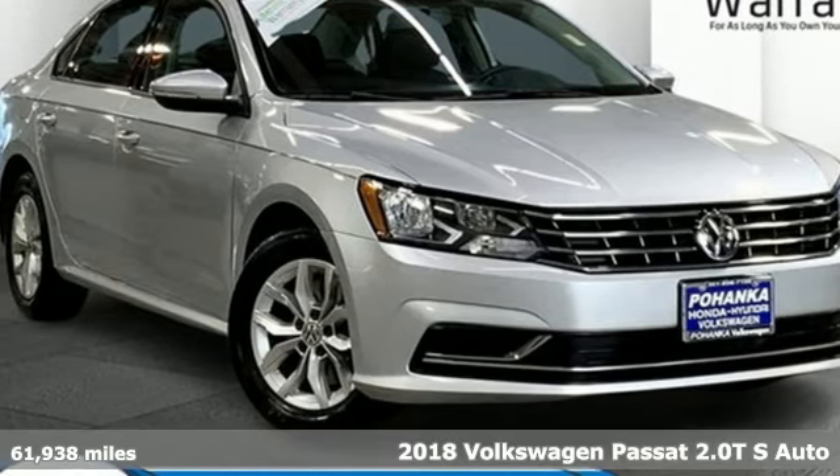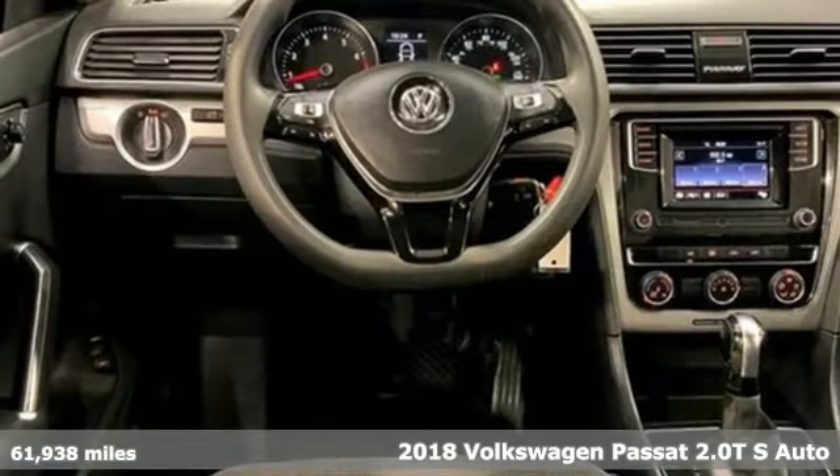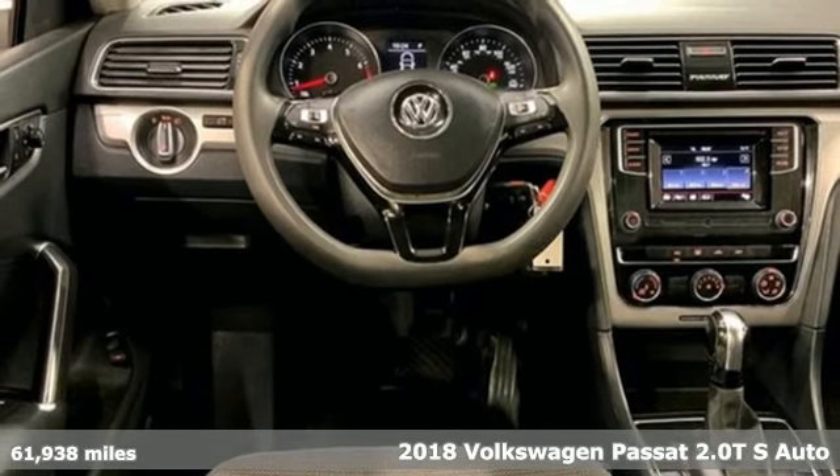Here's a 2018 Volkswagen Passat, living midsize to the fullest and family life to the max.